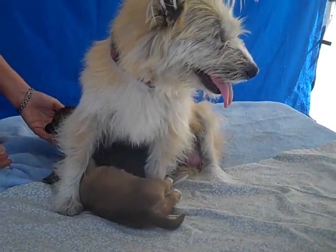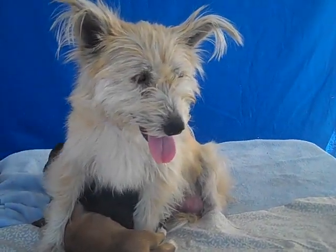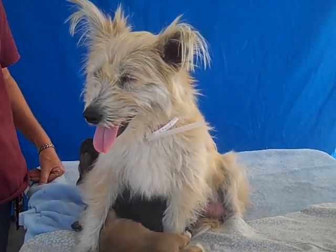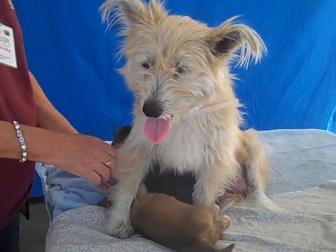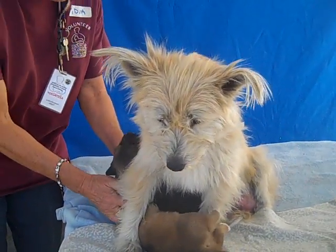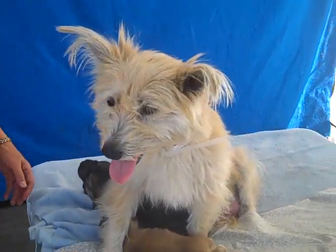We have Loverboy, we have Cupid of course for Valentine's, and we have Valentine. Loverboy is a male, his ID number is A4800481. We also have Cupid, who is another male, A4800482. And we have Valentine, the third male puppy, and Valentine is A4800483. We would love to find a rescue for this family.